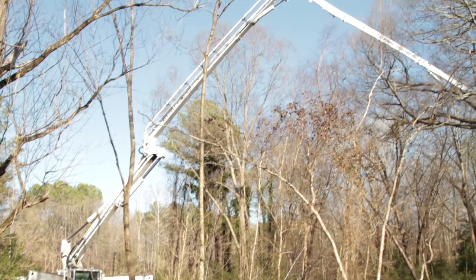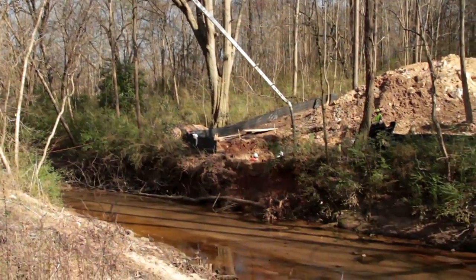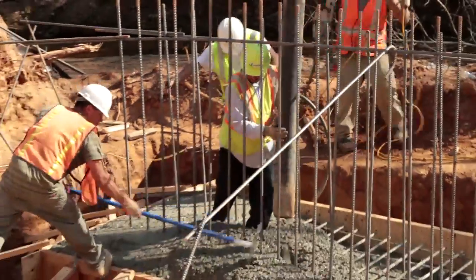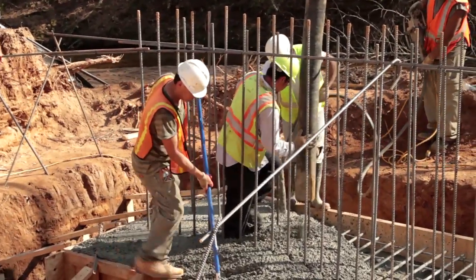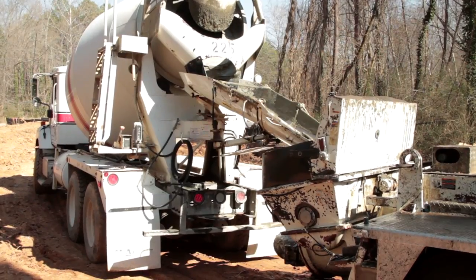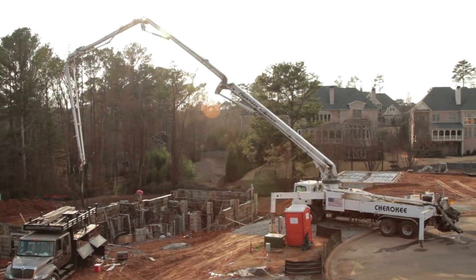Boom pumps now place concrete as much as 230 feet from the ready-mix source and reach out to cover tens of thousands of square feet from one location while pumping at more than 200 cubic yards per hour, or as fast as the ready-mix trucks can discharge their loads.